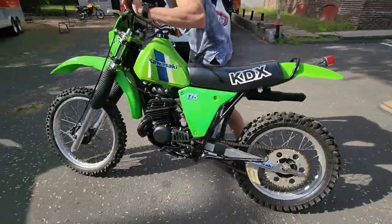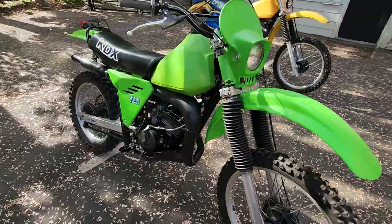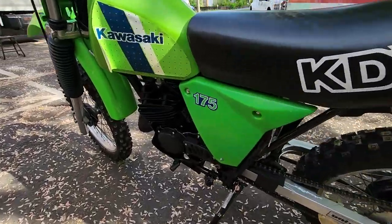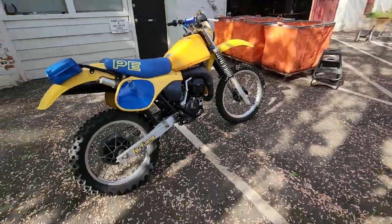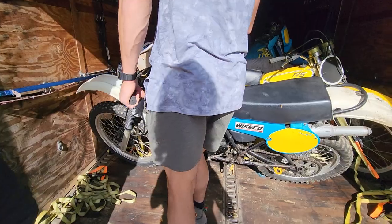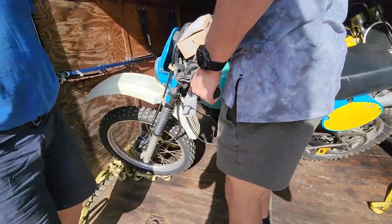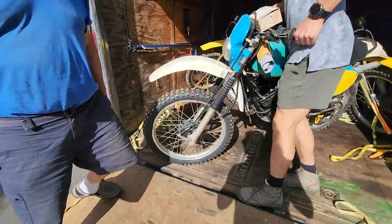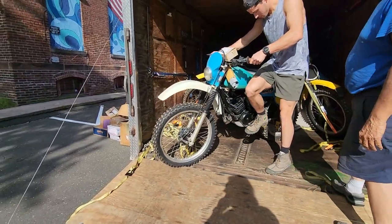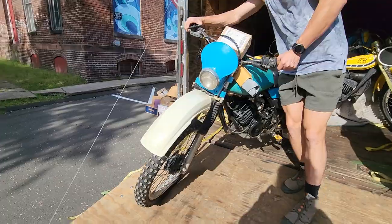We've got all of the KDX versus PE 175 shootout coming up. Next one up is a Yamaha. We've got the whole class 1982 175 shootout coming up — we've got the Yamaha IT, the KDX, and the PE. How about that?